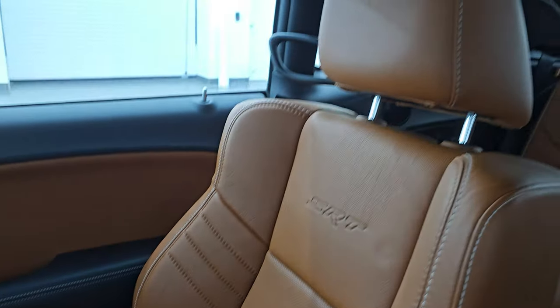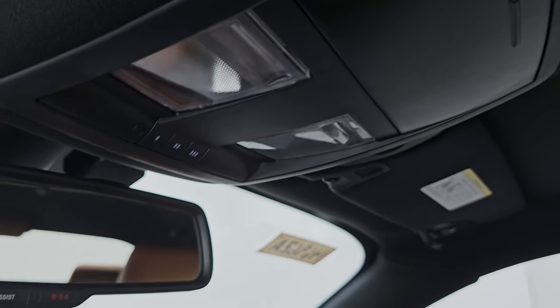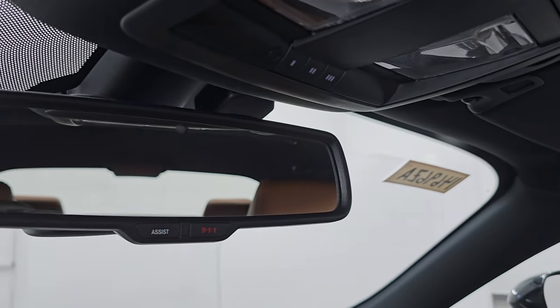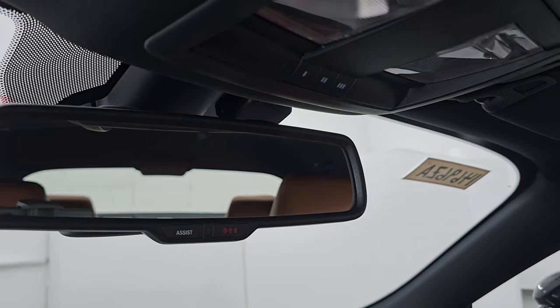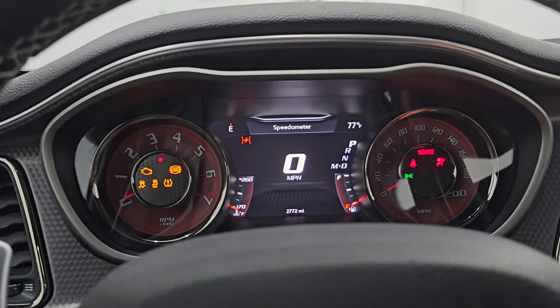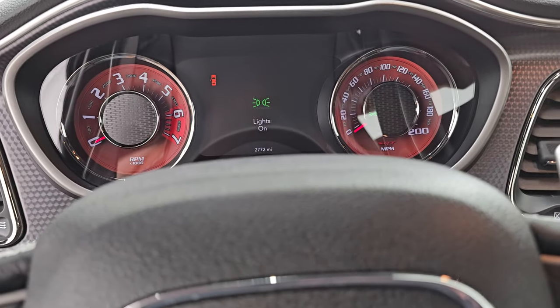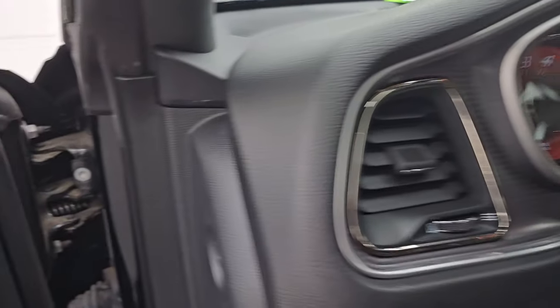Passenger side floor mat and seat are in excellent condition — no rips or tears. The headliner is in great shape; I didn't see any rips on that. You do get map lights up here, HomeLink buttons for your garage door, security and lighting systems, and 9-1-1 and assist buttons in the mirror. All right — we're going to go start it up and then take a look under the hood after we start it up.